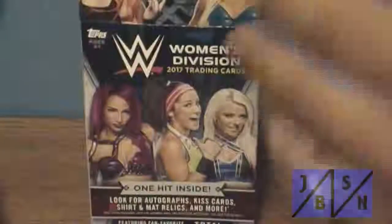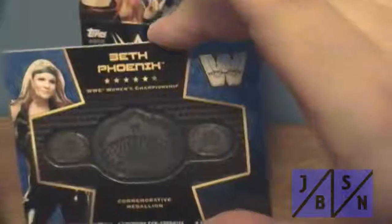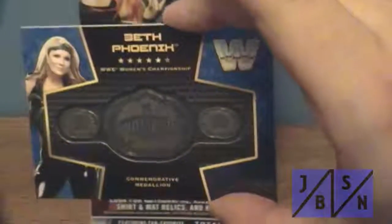We'll have that and we'll just show you the rest of these here real quick. These are all just base cards like the other ones are. We'll show you the hit one more time — it is the Beth Phoenix WWE Women's Championship Retired Commemorative Medallion Belt, numbered 9 of 25.